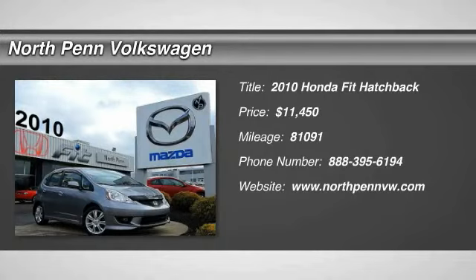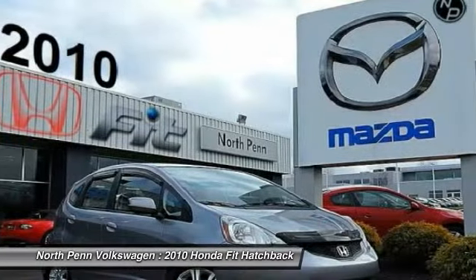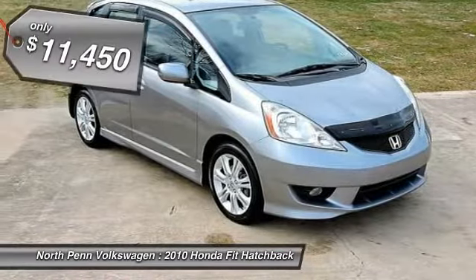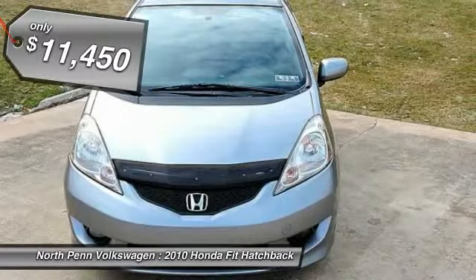The 2010 Honda Fit. The Fit was engineered to be useful, efficient, and reliable, but its most important attribute is its innate charm and coolness, and is priced below $15,000.